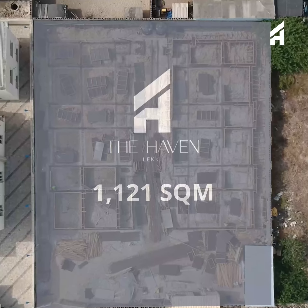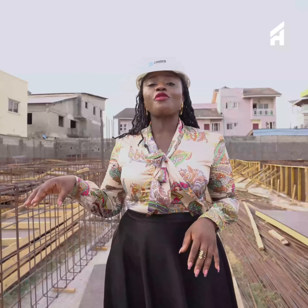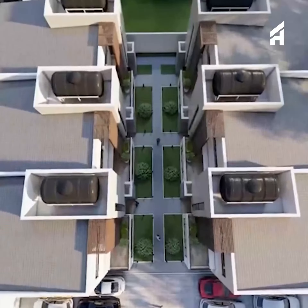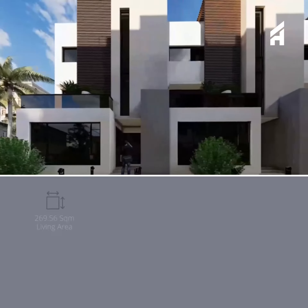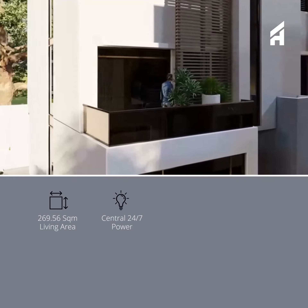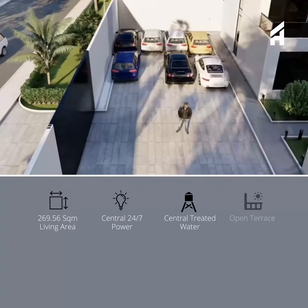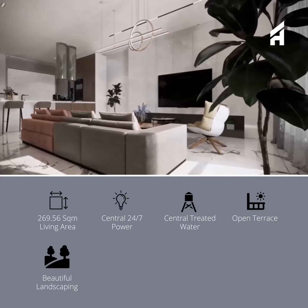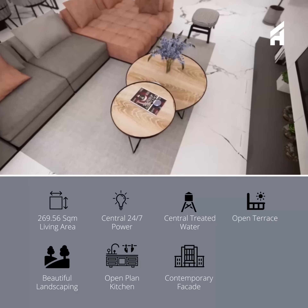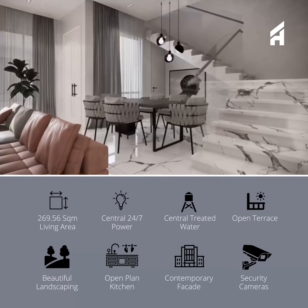Sitting on 1,121 square meters are six units of four-bedroom contemporary townhouses — and it's a masterpiece, trust me. It's designed to have 269.56 square meters of living space, central 24-hour power supply, central water, open terrains on the master's floor, beautiful landscaping, open plan fully fitted kitchens, contemporary exterior facade, family lounge, and security cameras.